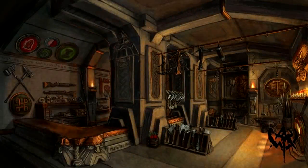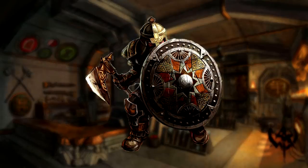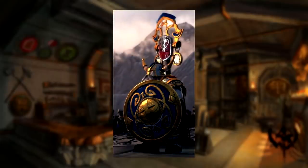Now that the history of Belagar has been told, it's time to focus on the equipment that he bears into battle. Of the thousands, if not millions, of shields created over the eons by the dwarves, there are few that measure up to the Shield of Defiance.